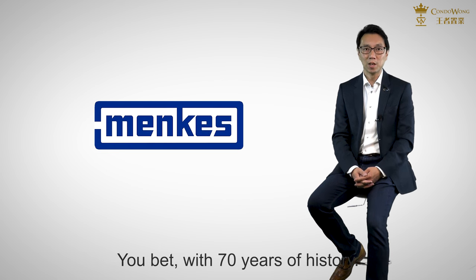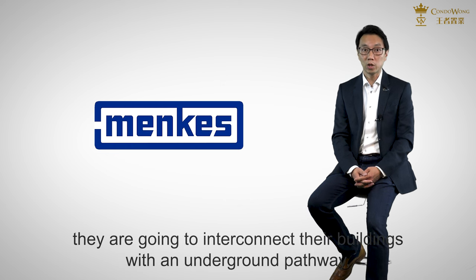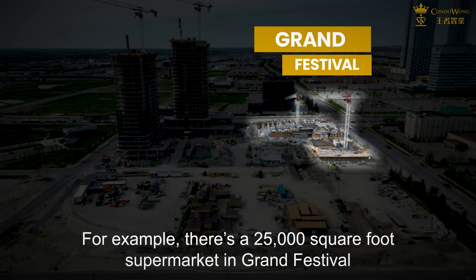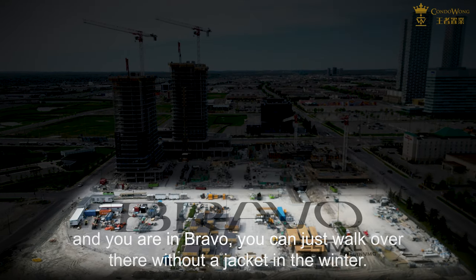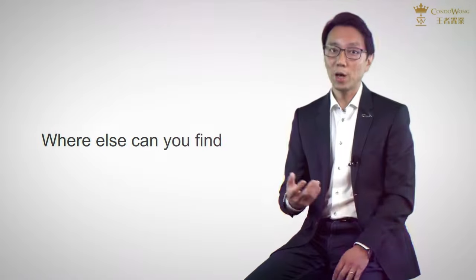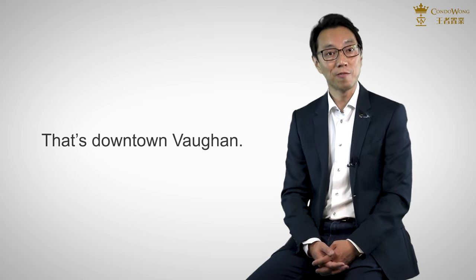You bet! With 70 years of history. Because they own such a significant portion of downtown, they are going to interconnect their buildings with an underground pathway, just like the PATH in downtown Toronto. For example, there is a 25,000 square foot supermarket in Grand Festival, and if you are in Bravo, you can just walk over there without a jacket in the winter. Where else can you find an indoor path system other than downtown Toronto? That's downtown Vaughan.